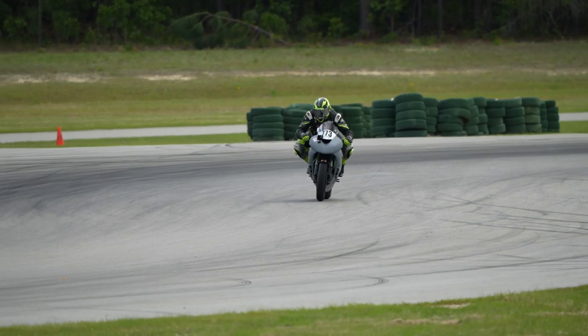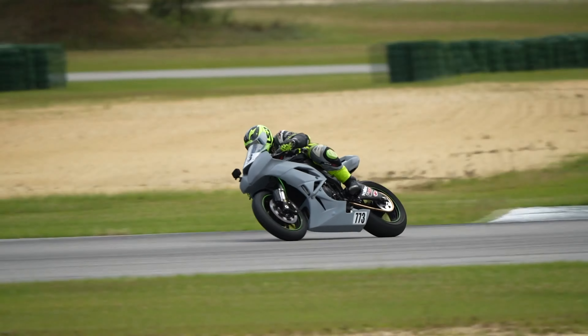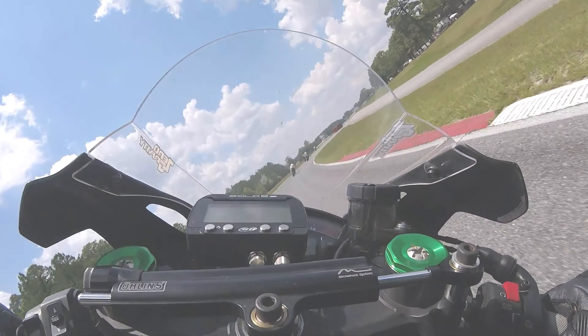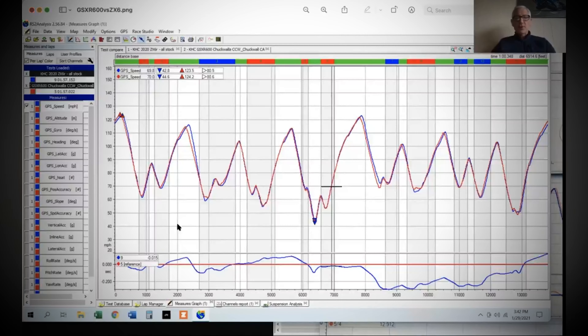First, let's talk about data logging and why you want to consider it. I look at data logging as very helpful because typically I'm by myself, so I'm kind of self-coaching — which is exactly what that dash or any data logging system can do, like the AiM Solo 2 DL. Data logging can be complicated because most people don't know what to do with it, and I'm not saying I do either — let's make that very clear.